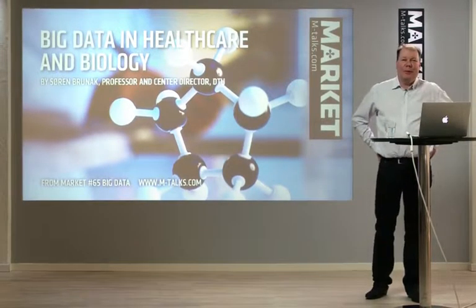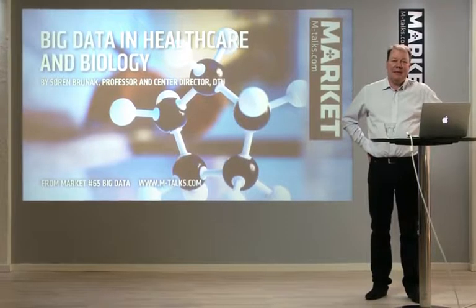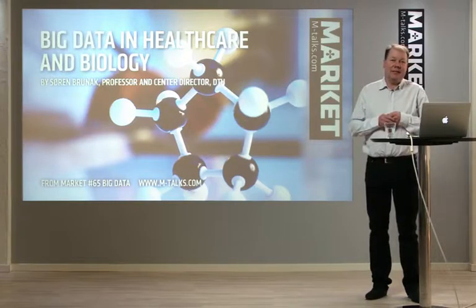Thank you to Margit for the invitation and the opportunity to talk about big data in healthcare and biology. The situation in biology when it comes to data has changed considerably during the last 10-20 years.